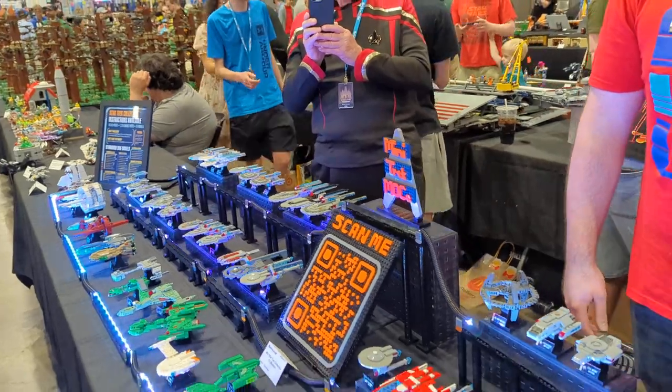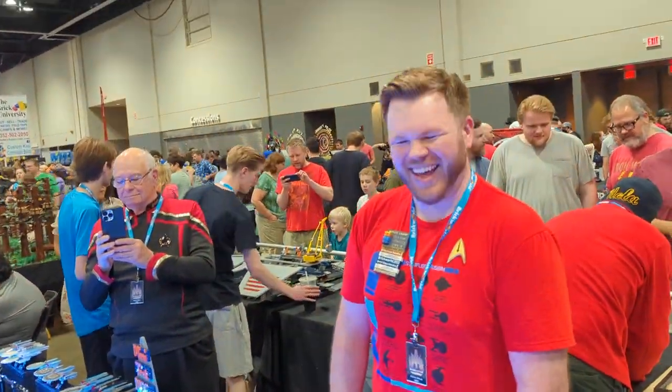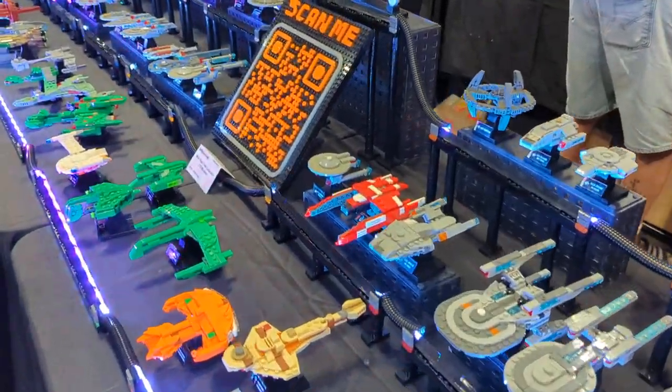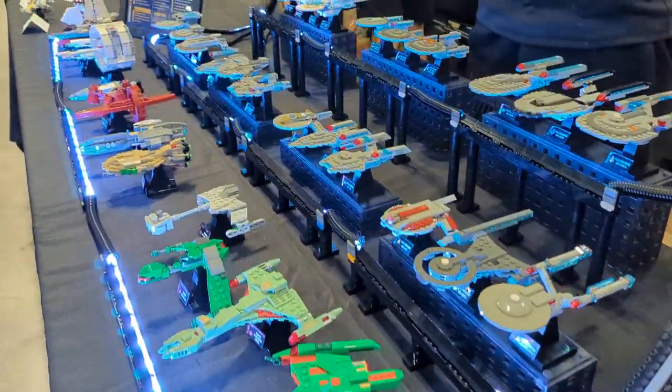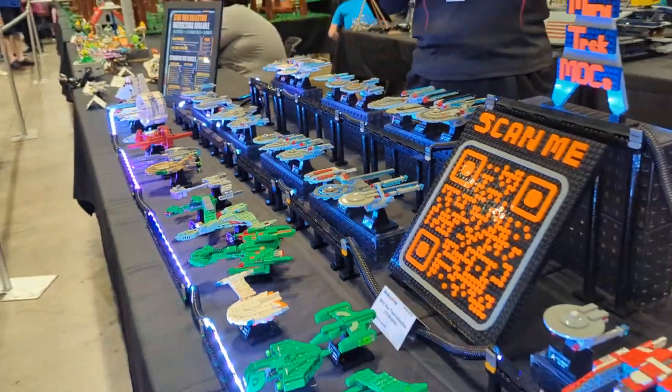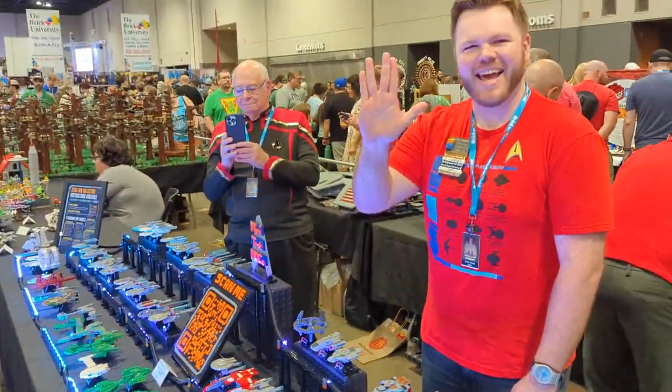Awesome! I'll pick the Enterprise D and we will travel to the stars. It was so good to see you again here at Brick World Chicago — this is a very unique collection. Thanks so much. See you next time!